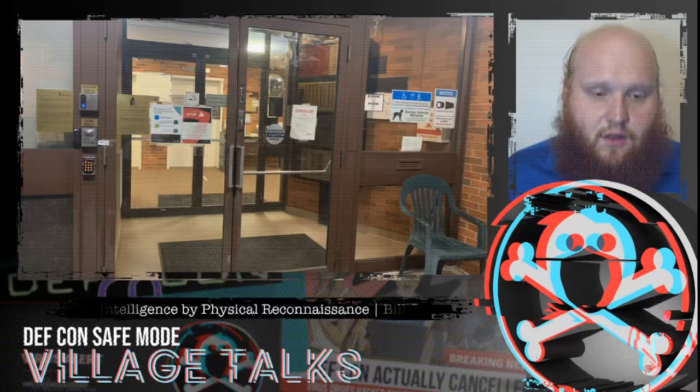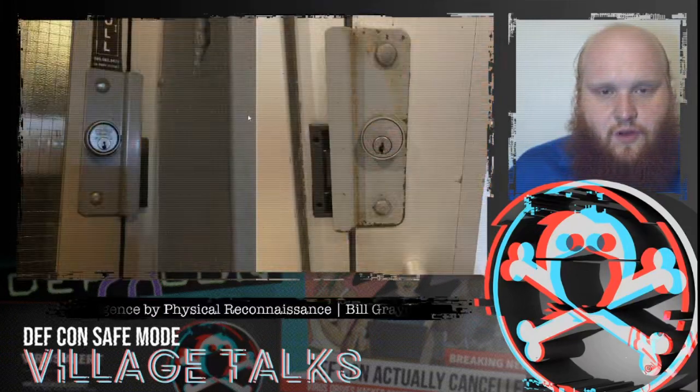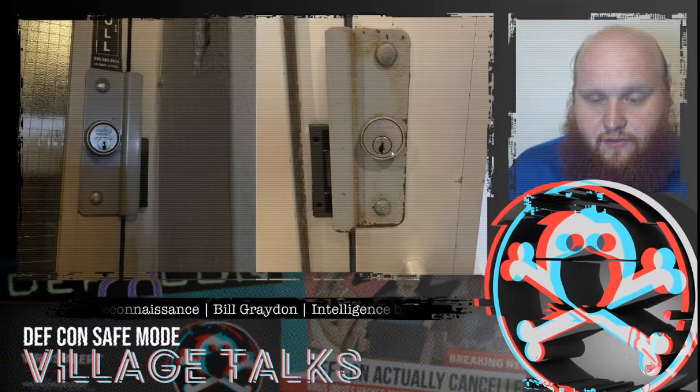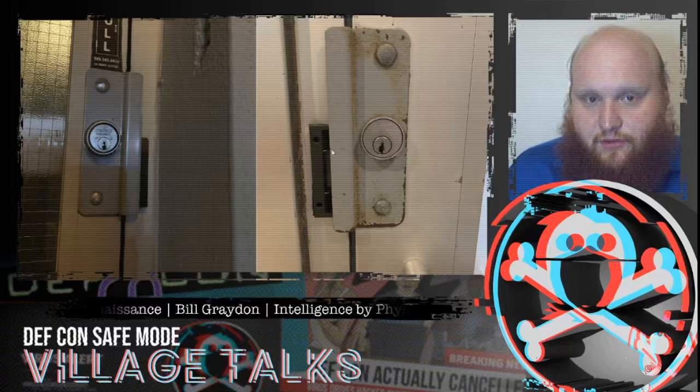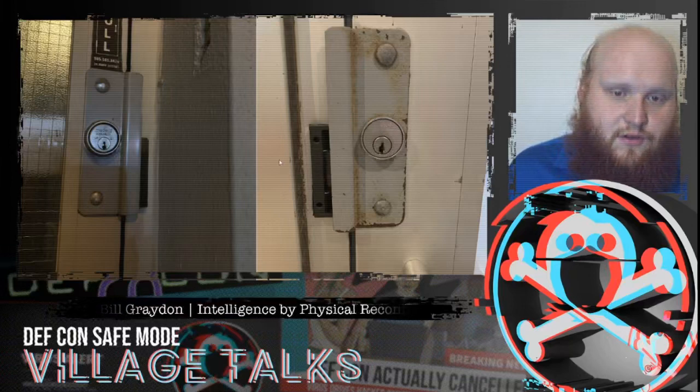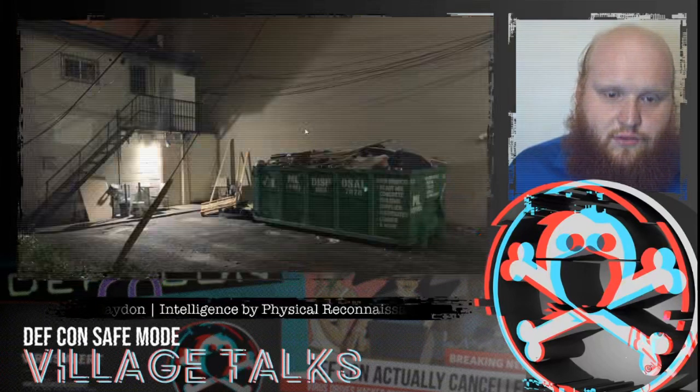There's a lot we can tell just by looking at the front doors. Zooming in on the locks, seeing something like Medeco or Schlage Primus lets us know they take security more seriously. An electronic strike plate tells us there is an electronic access control system involved.